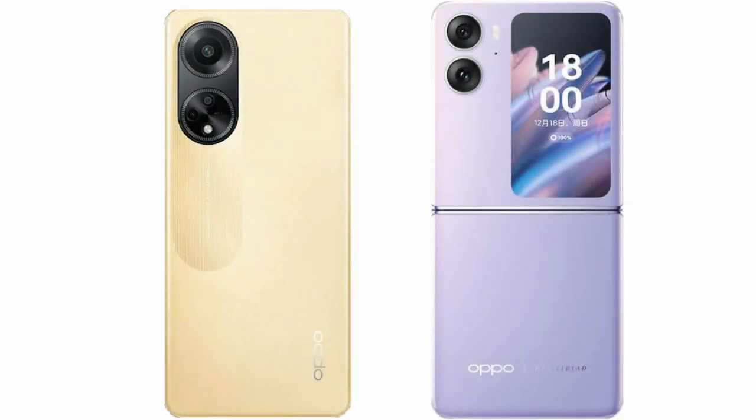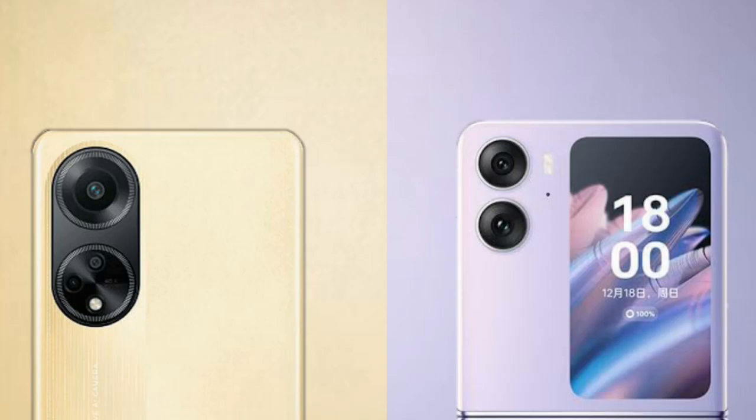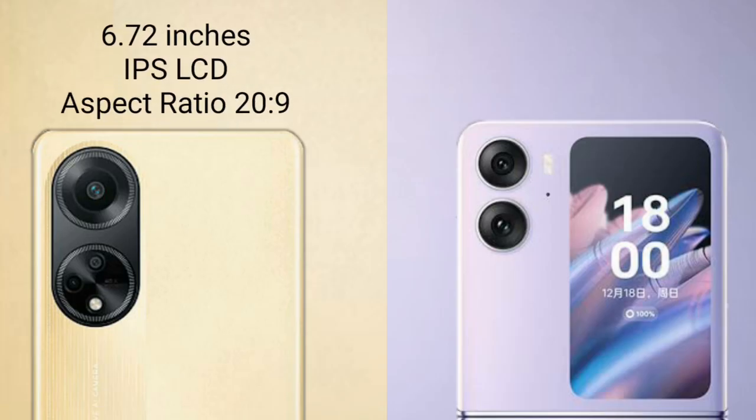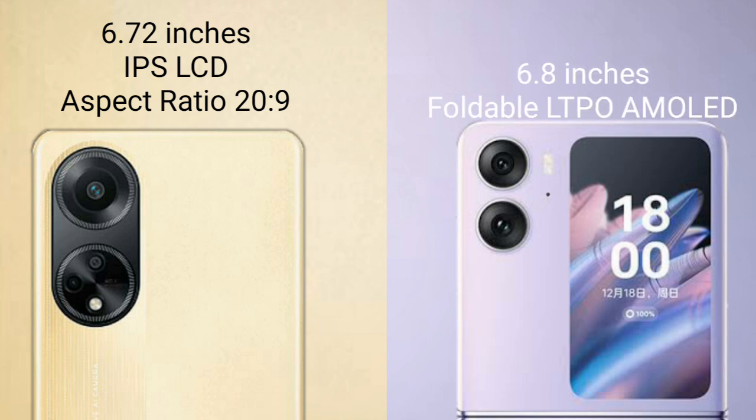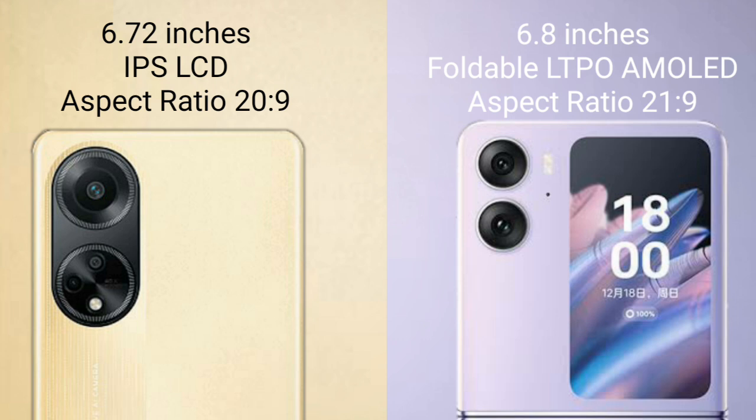I will compare the new OPPO F23 with the OPPO Find N2 Flip. The OPPO F23 comes with a 6.72-inch IPS display and an aspect ratio of 20:9. The OPPO Find N2 Flip comes with a 6.8-inch foldable LTPO AMOLED display and an aspect ratio of 21:9.